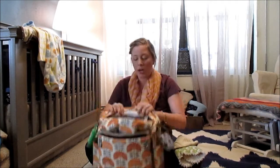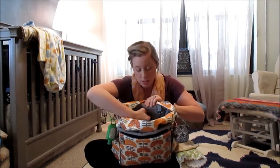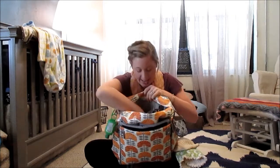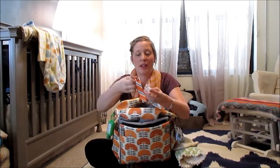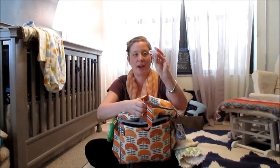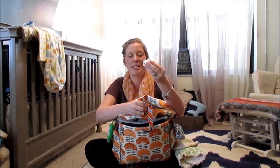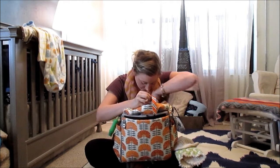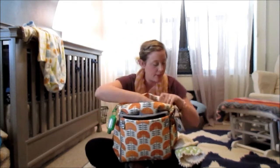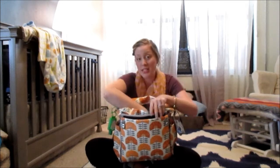In the back there's a little zipper pouch. When you open it, it has extra pacifiers — we cannot be without pacifiers — plus an extra pacifier clip. I also have some Tommy Tippee pacifiers in here, though he doesn't really love the nipple on those right now.